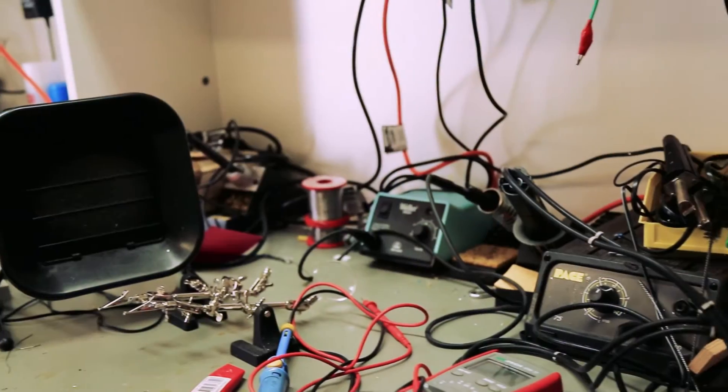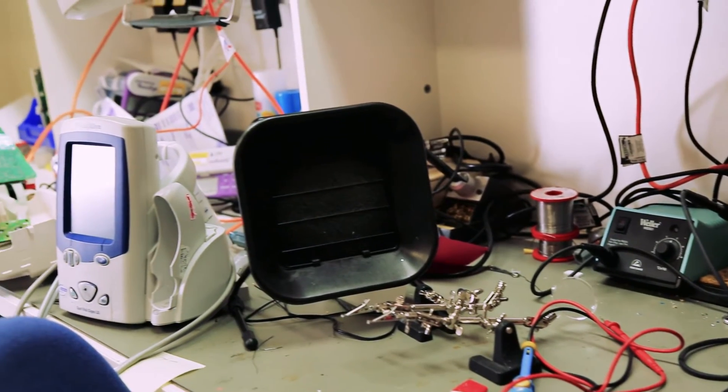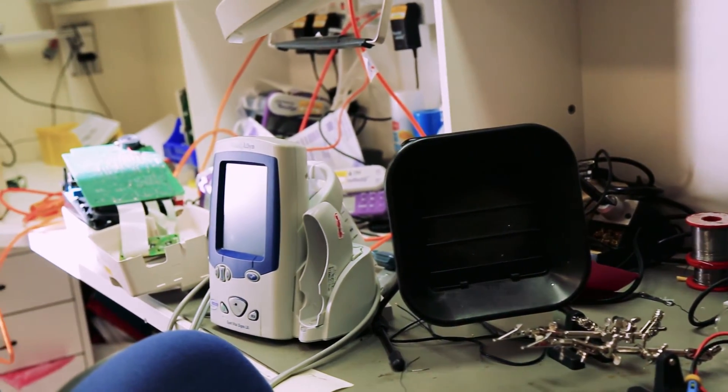It's an ever-changing field. Medical technology has changed very rapidly in recent years, particularly with the miniaturisation and sophistication of equipment. So there's never a dull moment. Every day is a little bit different.